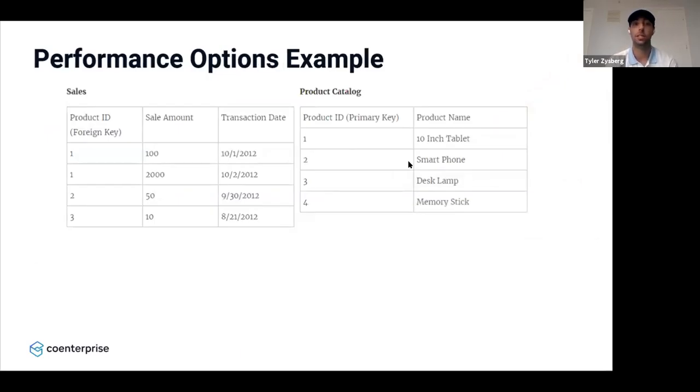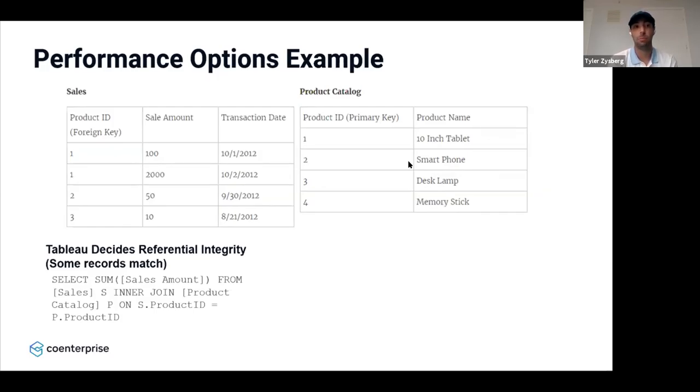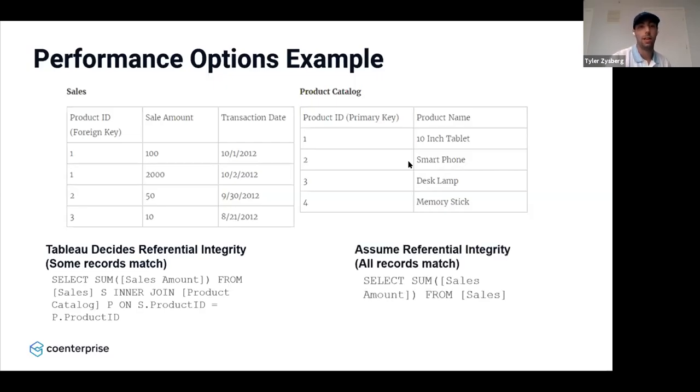In this example, we have a sales table and a product catalog table. If we let Tableau decide referential integrity — meaning some records match — the behind-the-scenes SQL query shown on screen is what's actually happening. If we say all records match, which means assume referential integrity, that inner join is dropped from the query. Because all the records match, it doesn't need to do that inner join, so the SQL query is smaller and it runs much faster, providing better dashboard performance. However, you need to be careful: if you say all records match and they don't within the database, it could produce inaccurate results.